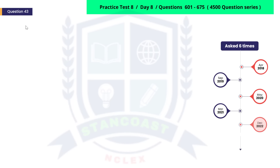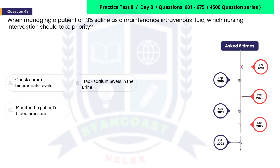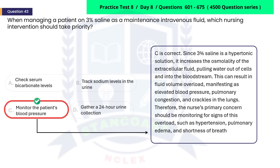This intravenous fluid management question has been asked six times in the last five years. When managing a patient on 3% saline as a maintenance intravenous fluid, which nursing intervention should take priority? A. Check serum bicarbonate levels. B. Track sodium levels in the urine. C. Monitor the patient's blood pressure. D. Gather a 24-hour urine collection. The correct answer is Option C. Since 3% saline is a hypertonic solution, it increases the osmolality of the extracellular fluid, pulling water out of cells and into the bloodstream. This can result in fluid volume overload, manifesting as elevated blood pressure, pulmonary congestion, and crackles in the lungs. Therefore, monitoring blood pressure is the priority intervention.